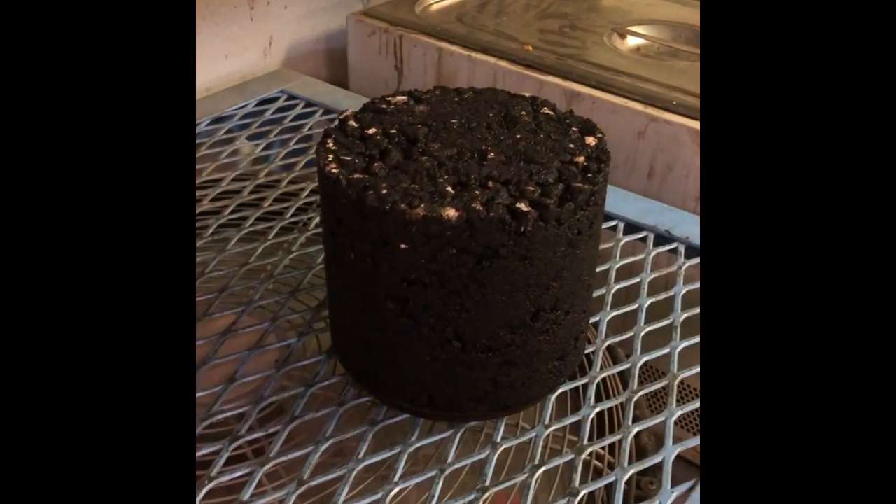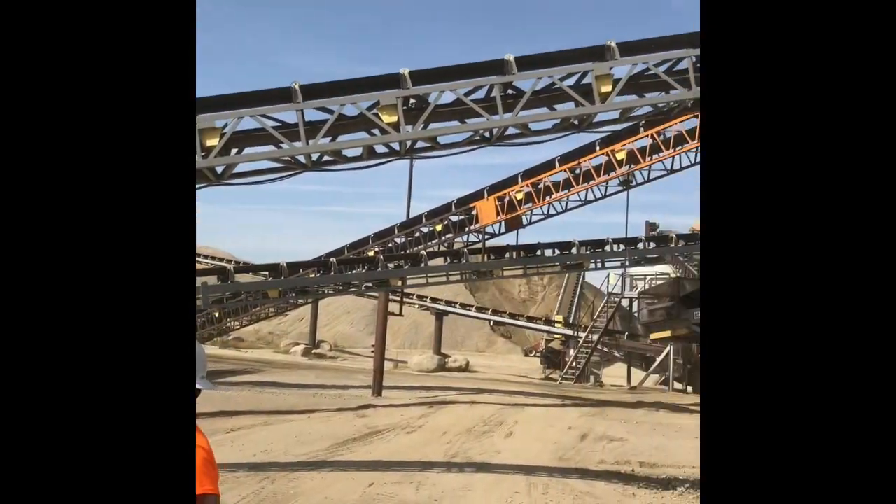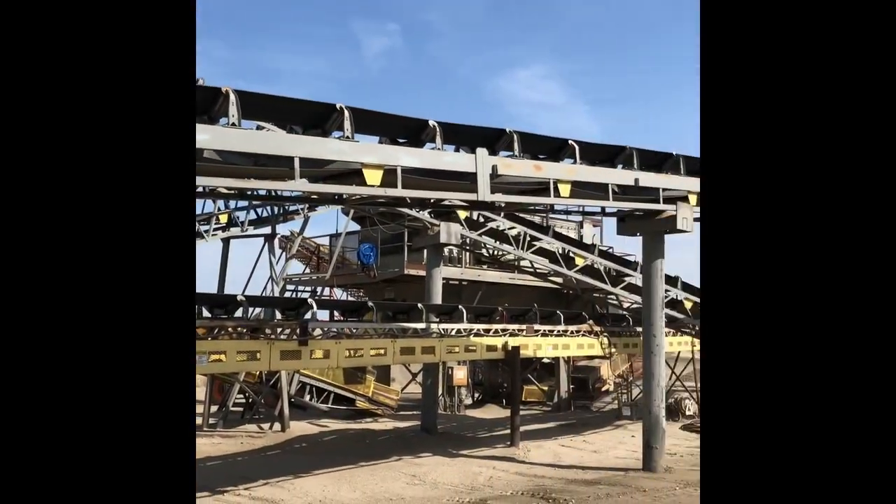Once we went to the operational side of the Arvin plant, we were able to see how the rock was shifted, sorted, and separated into each individual pile and then sold with accuracy by diameter.